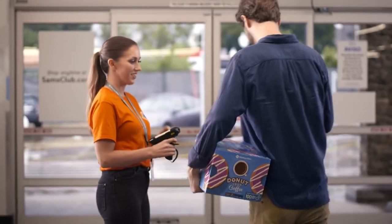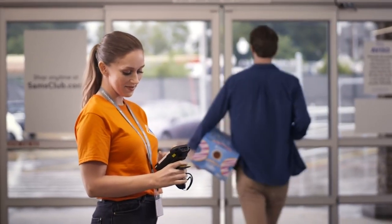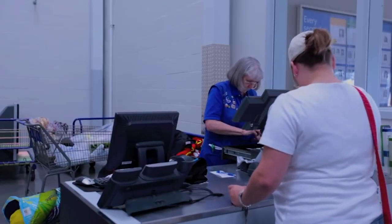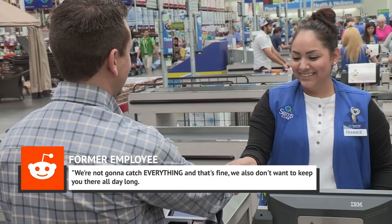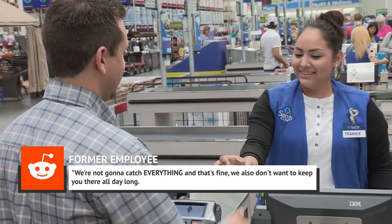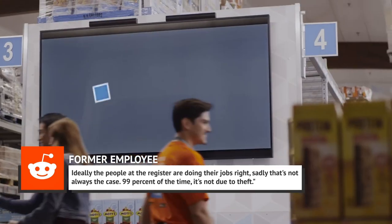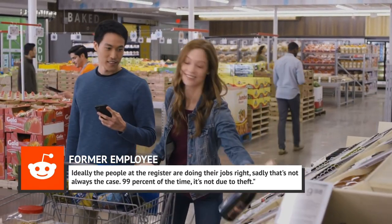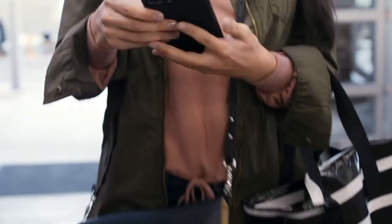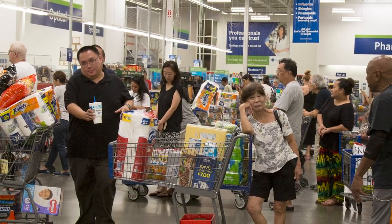The employee shed some more light on the process, saying that the main thing the exit greeters are looking for is to make sure customers aren't accidentally under or overcharged — they're not trying to catch intentional theft; they have loss prevention teams for that. As they put it: "We're not going to catch everything, and that's fine. We also don't want to keep you there all day long. Ideally, the people at the register are doing their jobs right. Sadly, that's not always the case. 99 percent of the time, it's not due to theft." And as the exit greeter pointed out, if a shopper was really looking to steal something, he or she probably wouldn't just leave it in plain sight in the cart.